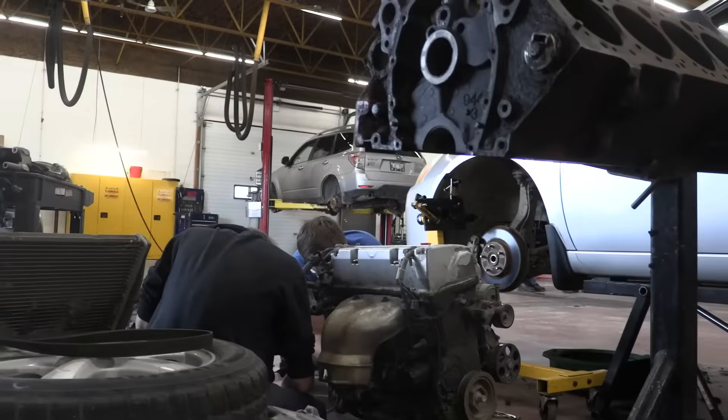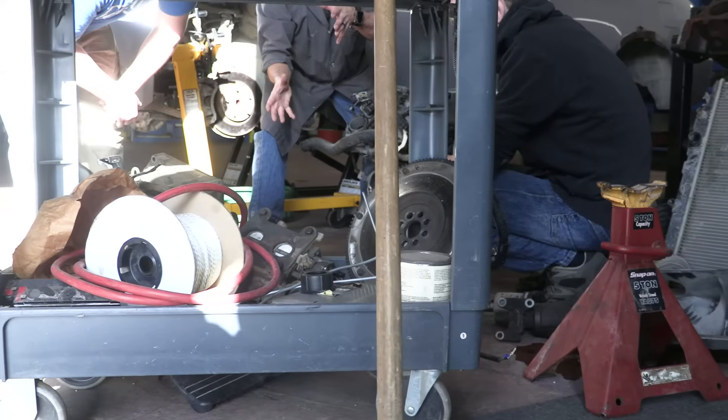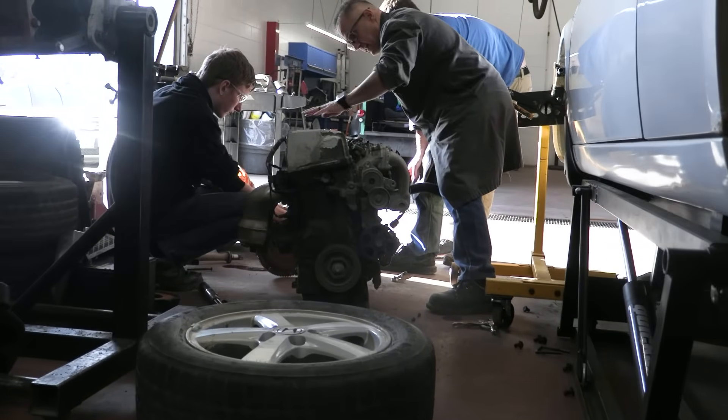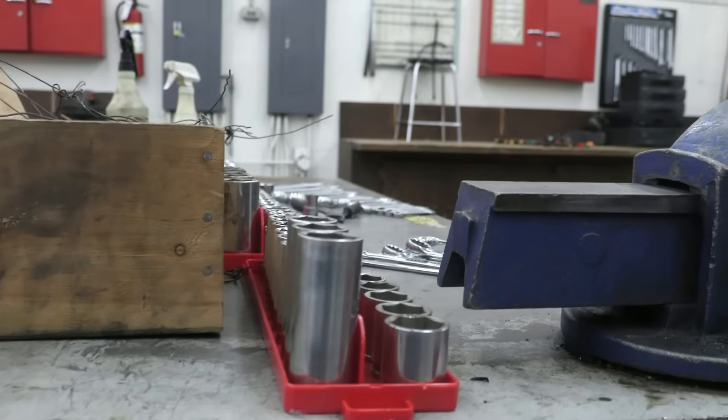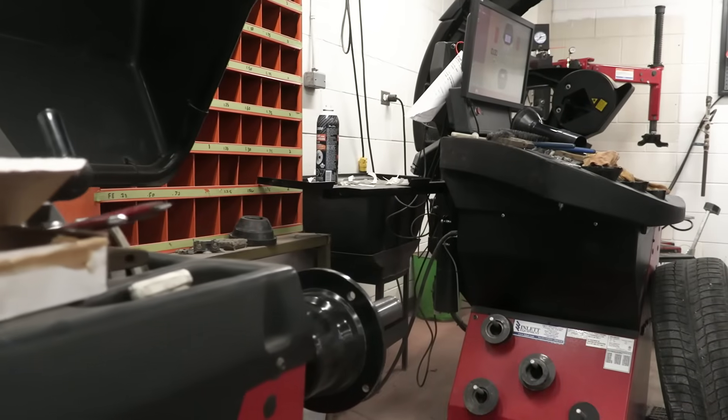The final component, Applied Diagnostic Strategies, offers students the chance to gain real-world experience through a 110-hour work placement in a local automotive shop, where they can apply their knowledge and even secure employment.